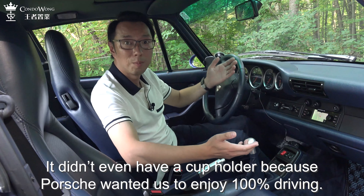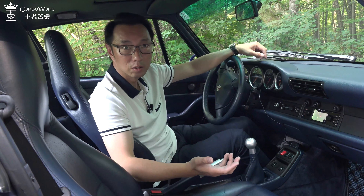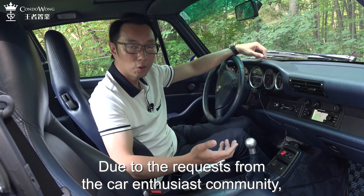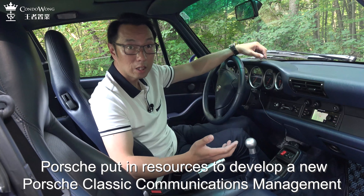The original car stereo from 1997 was boring — no Bluetooth, no navigation, and certainly no hands-free calling. Due to requests from the car enthusiast community, Porsche put in resources to develop a new Porsche Classic Communication Management system to fit into any Porsche built since 1967. I don't know if any other carmaker cares to do development on already discontinued production cars. Pretty cool — modern technology and classic crossover.